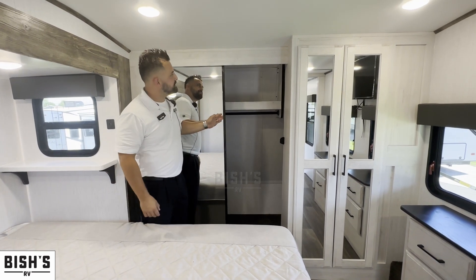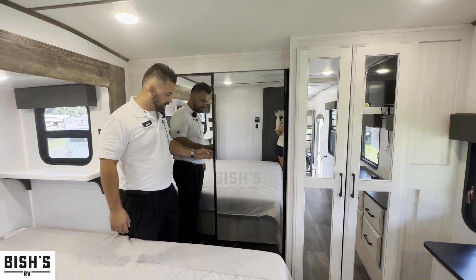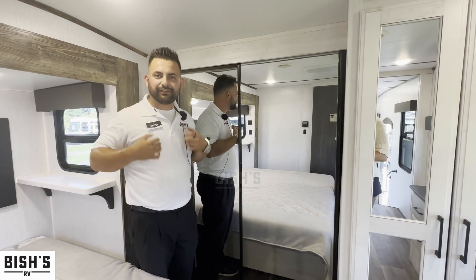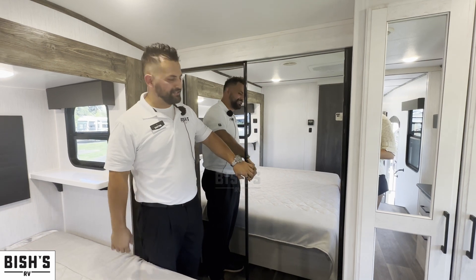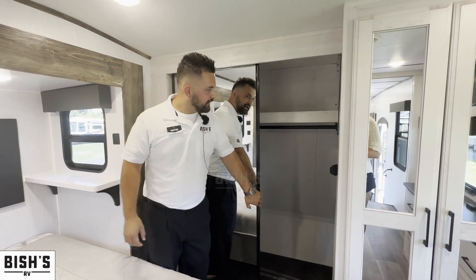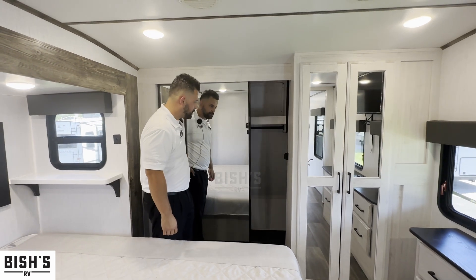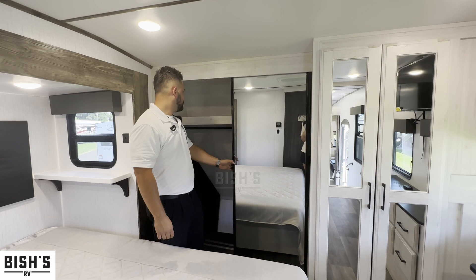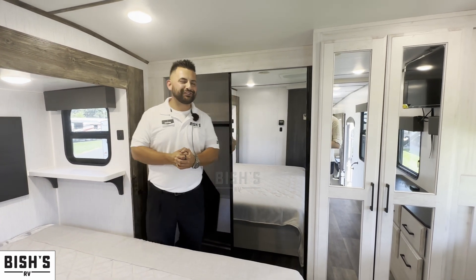You have nice mirrors that are part of the closet doors, so you can check how you look before heading out. There's a lot of storage in here as well, along with plenty of area to hang clothes.